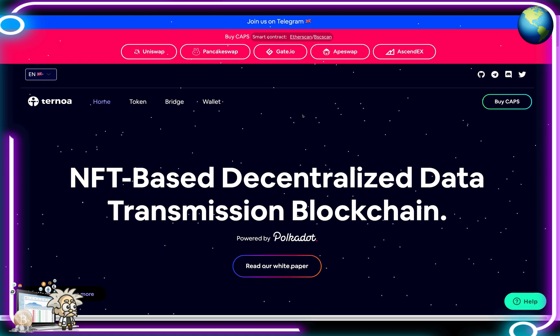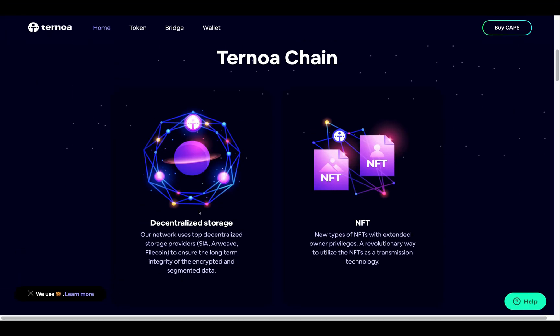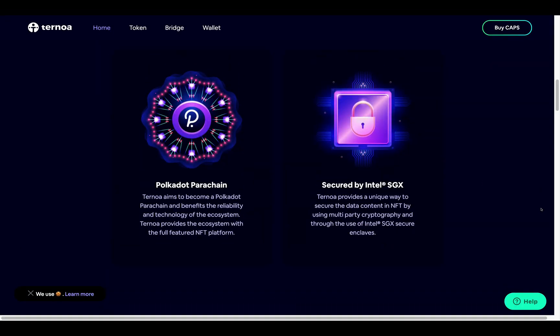The Turnoa chain highlights decentralized storage — their network uses top decentralized storage providers like Sia, Arweave, and Filecoin to ensure the long-term integrity of the encryption of the segmented data. As for their NFTs, they introduce new types with extended owner privileges — a revolutionary way to utilize NFTs as a transmission technology. Turnoa also aims to become a Polkadot parachain, benefiting from the reliability and technology of that ecosystem.